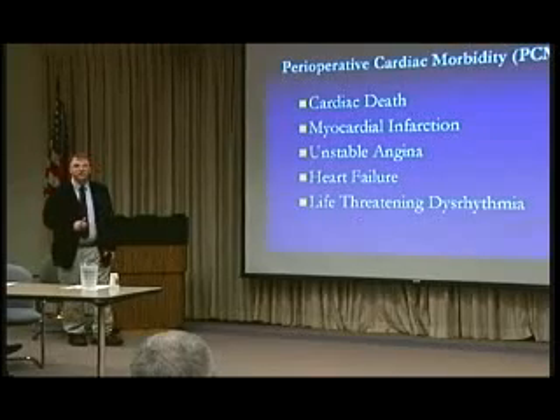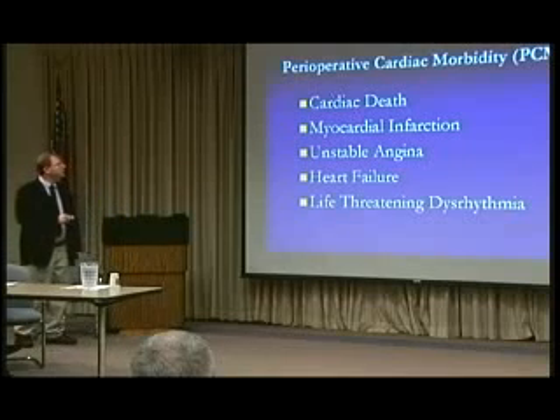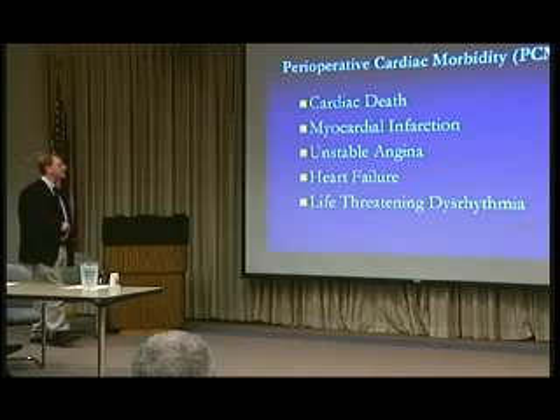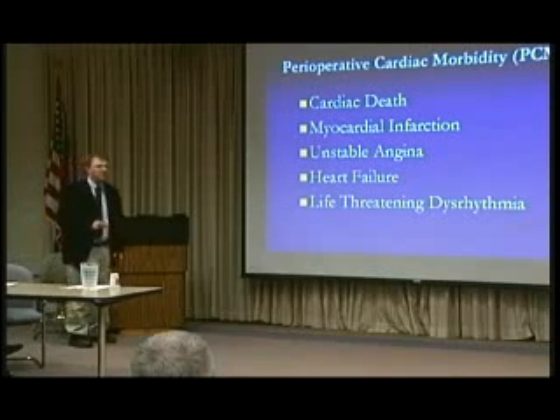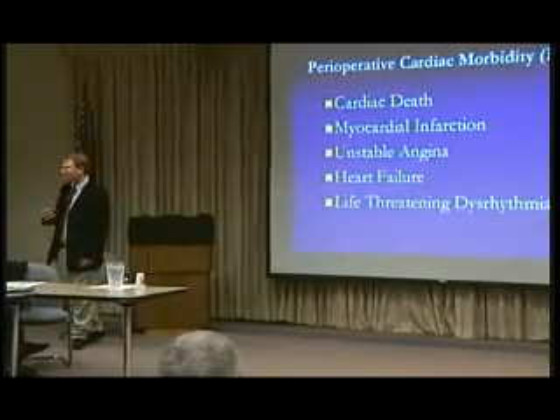We'd like to ultimately see an association between the outcomes. We're talking about perioperative cardiac morbidity, and we've lumped these together: cardiac death, myocardial infarction, unstable angina, heart failure, and life-threatening dysrhythmias. The reason we lump them together is it allows us to have an outcome variable that's high enough that you can...